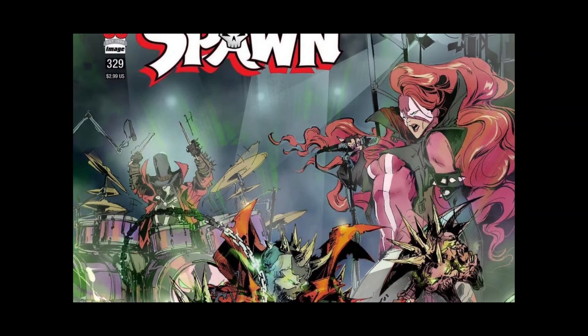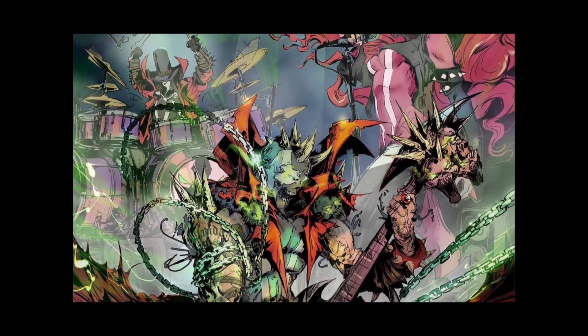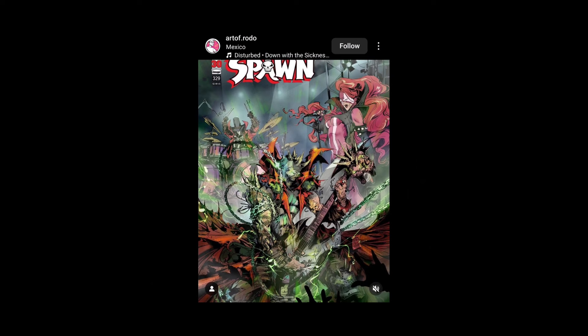I don't know — is she She-Spawn or is it the Scorched? I have the comics, I haven't read them. But this is cool — just totally unique, totally different, very cool. Rocking out. Check his out, he's got more images and more process shots. This one by far stands out the best — the black and white one is kind of like eh, but this one, yeah, this is cool, check it out.